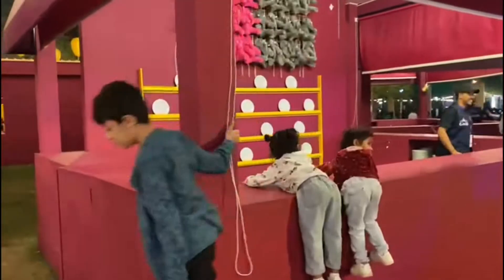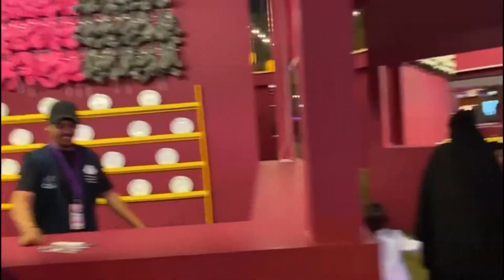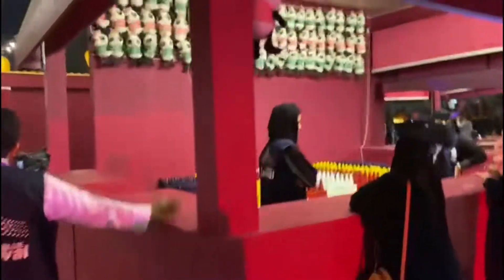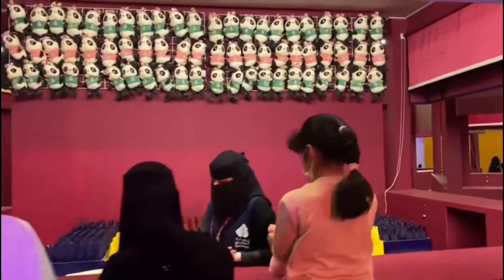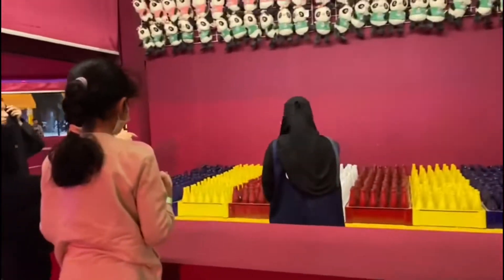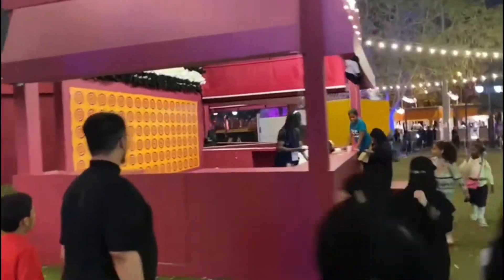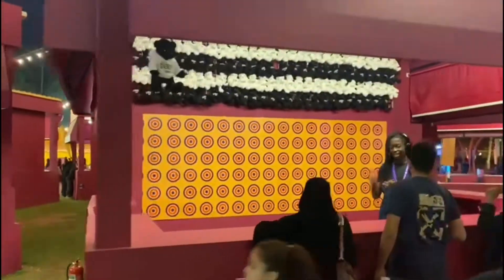Then there is a play area with games. There's a plate game where you throw a ball at a plate and it should break when it falls down. There are many more game counters — some ring toss, basketball, and a few other game counters over there.